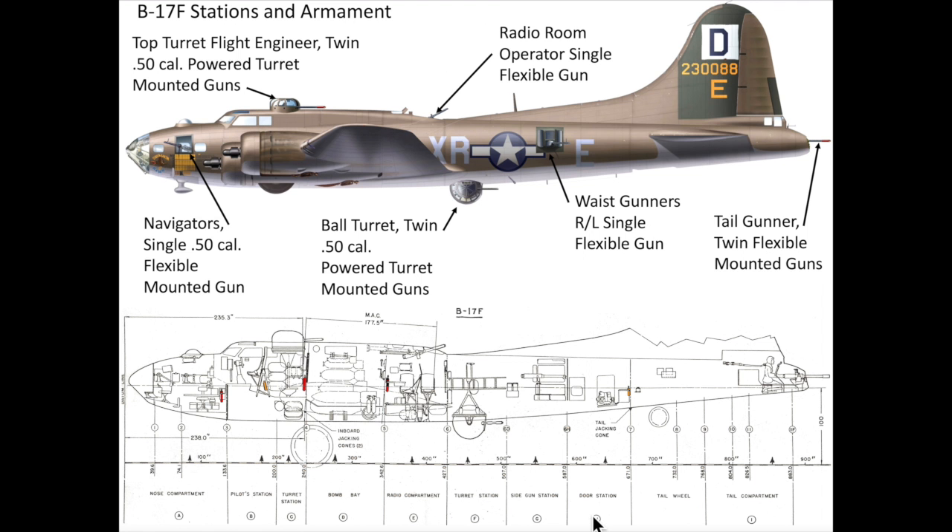The B-17F crew gun stations are shown in this figure. The B-17F model has eight gun stations, two of which are powered twin .50 caliber turrets — the upper turret and the ball turret. The remaining six gun stations are considered flexible mounts. The tail gunner operates twin guns, while the waist, radio room, and cheek guns are all single flexible mounts.